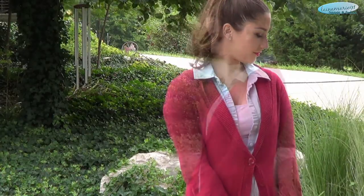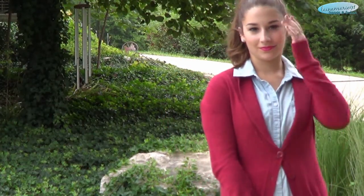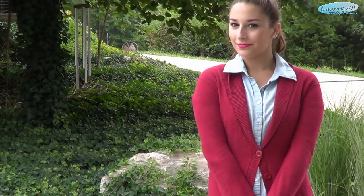You can wear this dress unbuttoned of course, or buttoned all the way up with the cardigan as well. I just love the simplicity of this look — I think it's really cute.